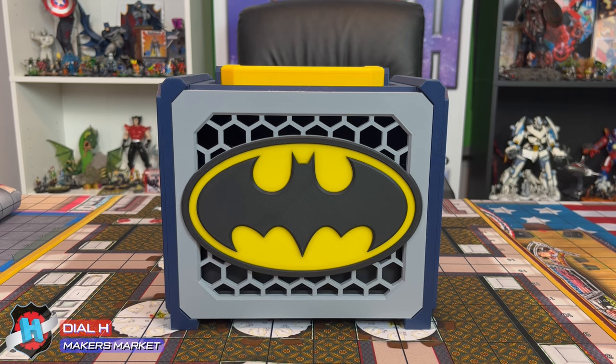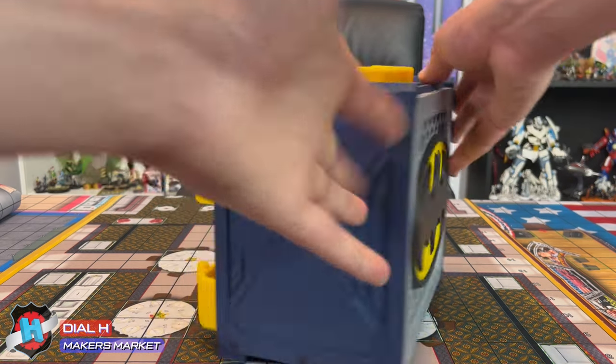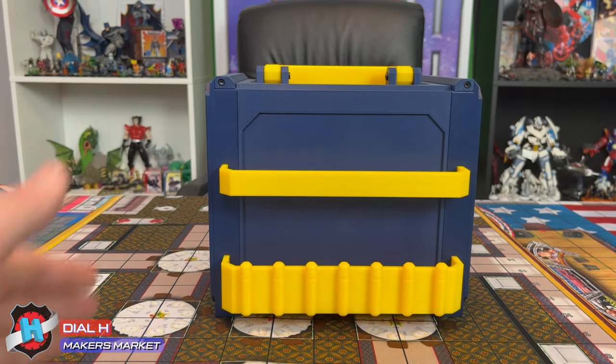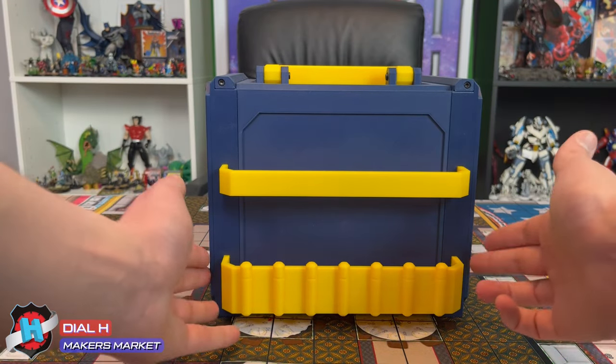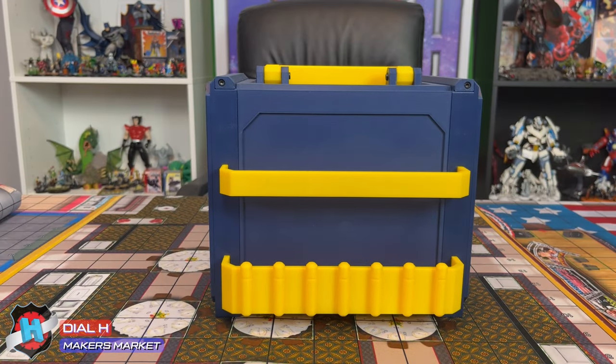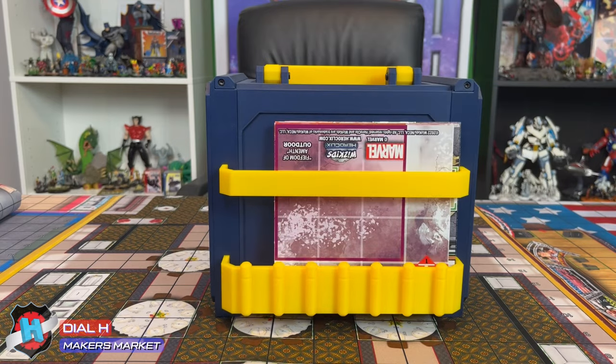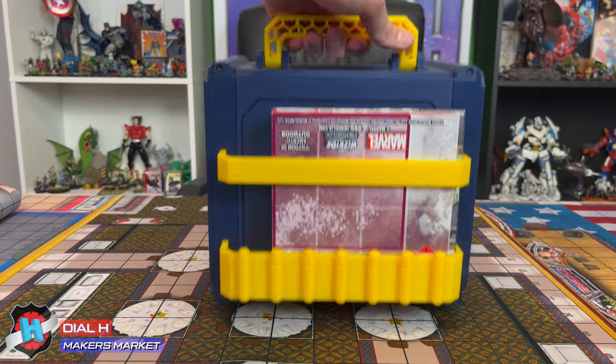A really cool compartment this box has is on the back — we just flip it around here. We actually have a map holder, and my favorite detail of this entire thing is that the holder itself is the Bat Belt. Does it get any cooler than that? So if you take some maps, you can actually just drop those in there — a nice little addition so you can carry those around with you as well.